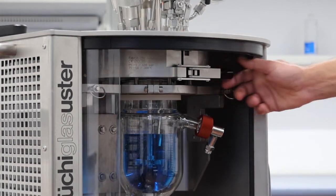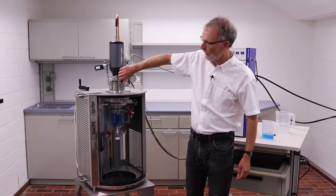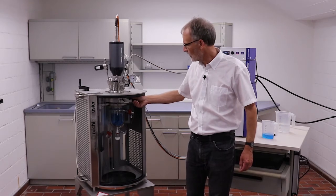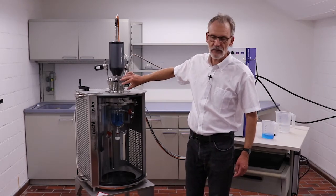It's closed now and as a safety feature, we have this valve here. Now the mechanism is locked — you cannot open the vessel anymore unless you open the safety valve.